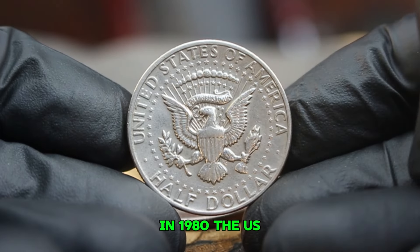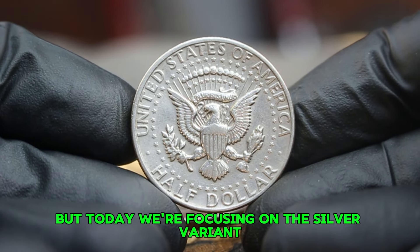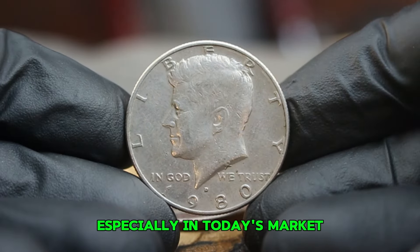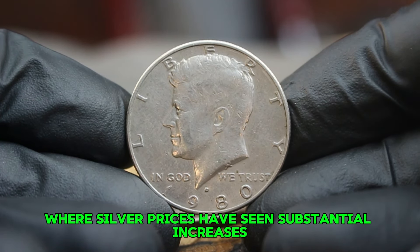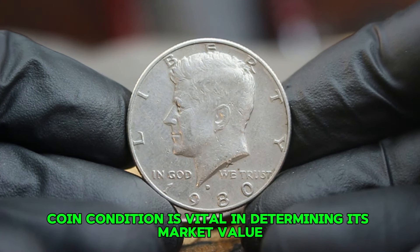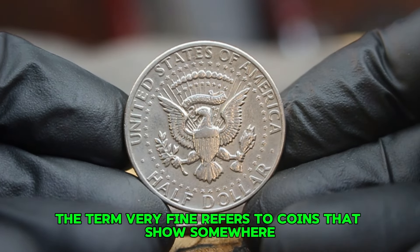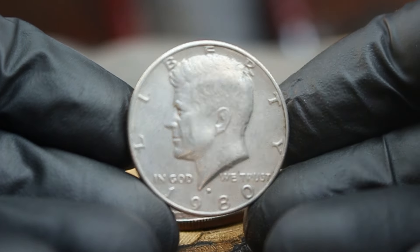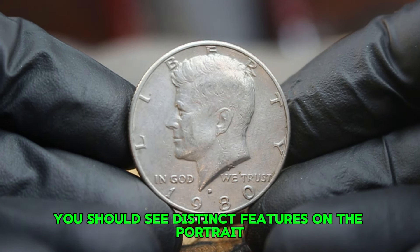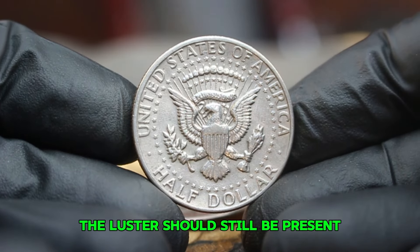In 1980, the US Mint produced both clad and silver versions of the Kennedy half dollar. Now let's talk about coin grading. Coins are graded on a scale from poor to perfect mint state. 'Very fine' refers to coins that show some wear but still have clear details and a nice overall appearance. For a 1980 silver Kennedy half dollar to be classified as very fine, you should see distinct features on the portrait, readable lettering with some minor scratches or marks, and luster should still be present.